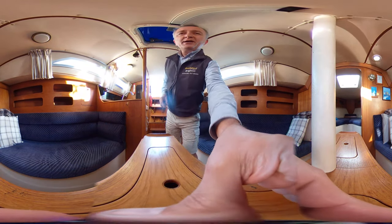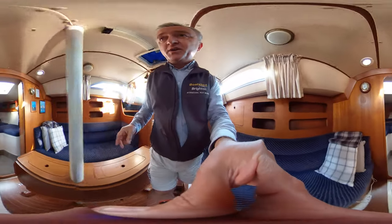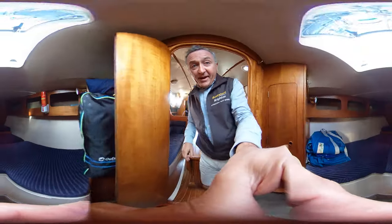So I'll pick the camera up and we'll carry on this tour by going forwards first to get the forward cabin out of the way.